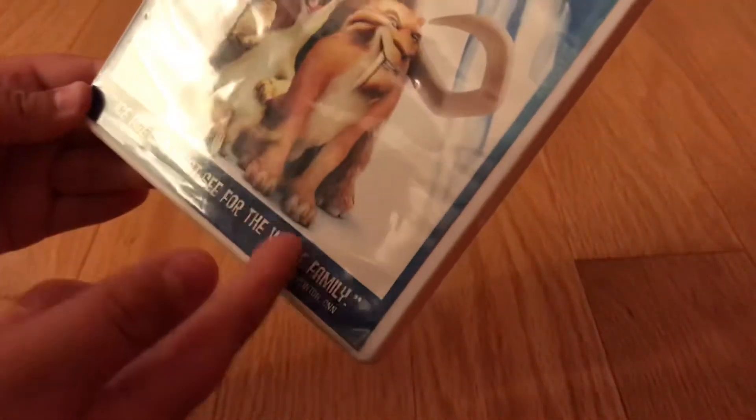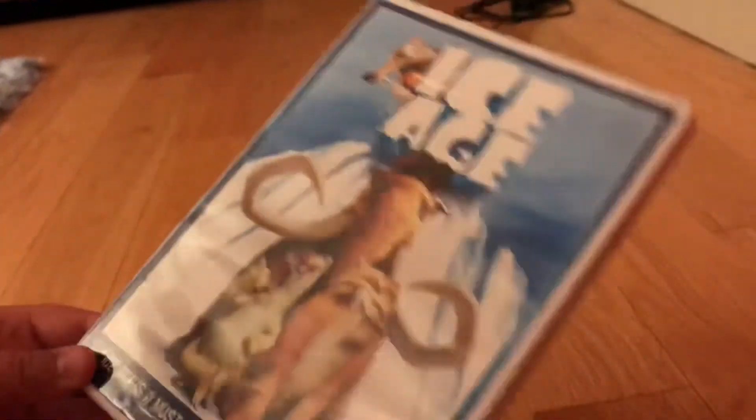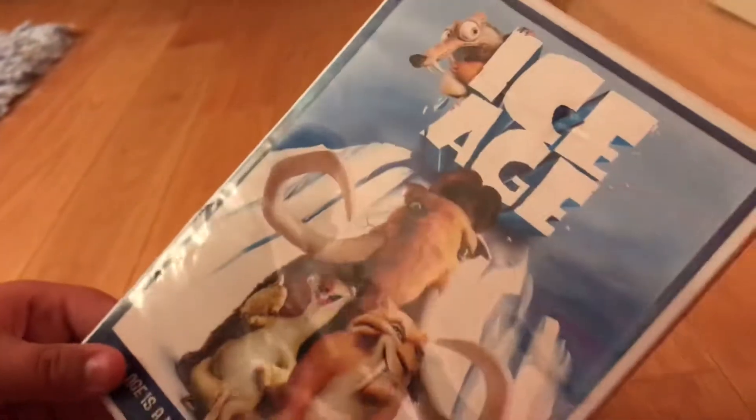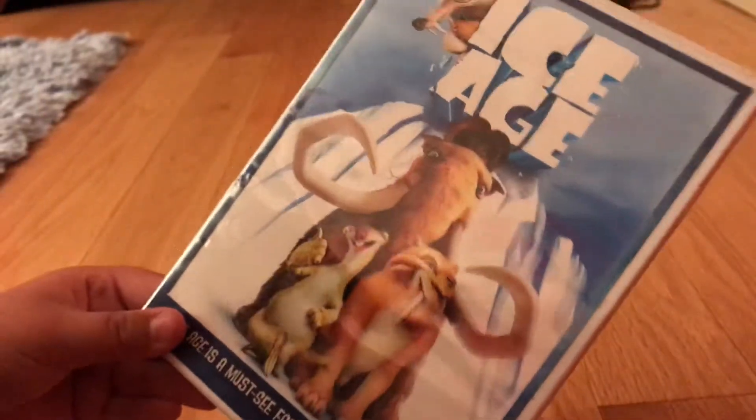It says Ice Age is a must-see for the whole family, as stated by Paul Clinton of CNN. I got this in a box set with the other three Ice Age movies, not including Collision Course, which were included.